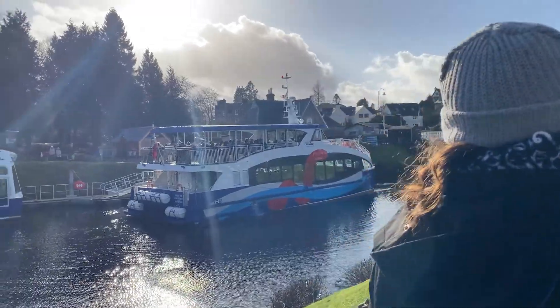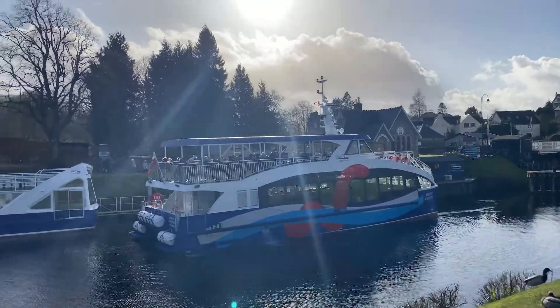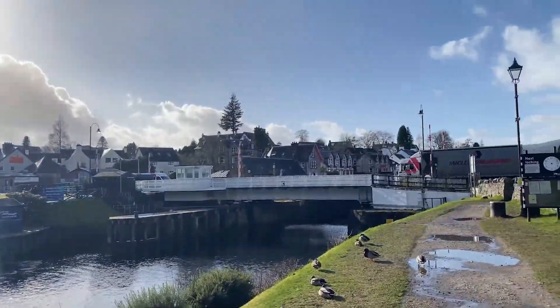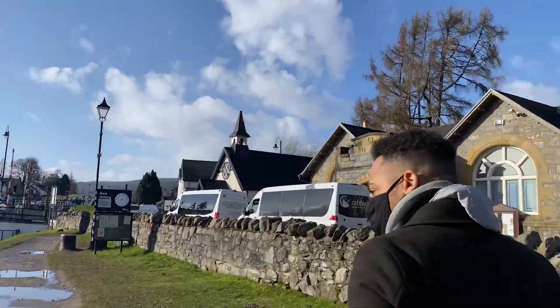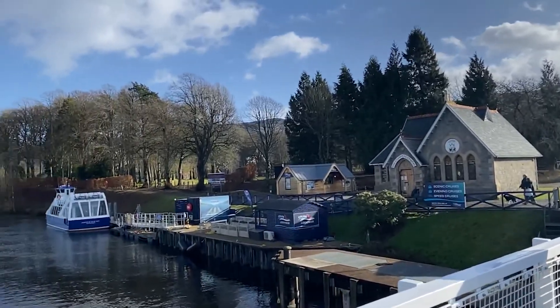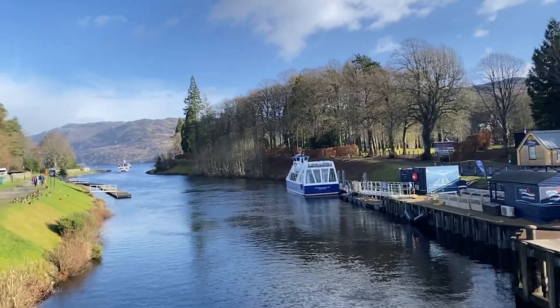We have the Spirit of Loch Ness and Cruise Loch Ness — the cruise boats are here. This is a cute little town. The tour guide said not to go to the Bafi. We're going to go to the Lock Inn and get lunch there, and then maybe just walk around a little bit. It's actually pretty cool — there's a lot of little locks here.